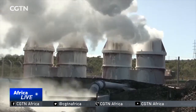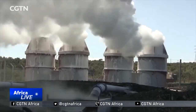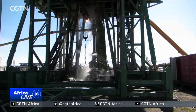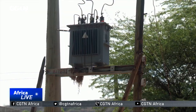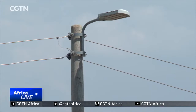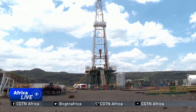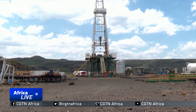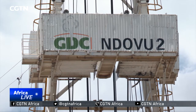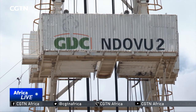The country's first geothermal power plant was set up at Olkaria in Naivasha, Kenya. Currently, Kenya supplies energy to only a third of the country's population. But according to Energy Minister Charles Keter, if Kenya's full geothermal potential is harnessed, almost every Kenyan will be connected with power.